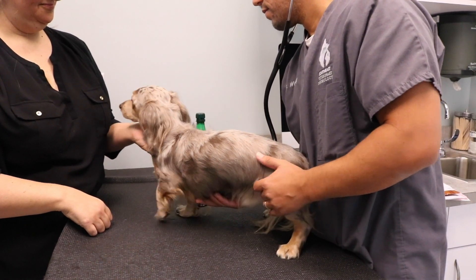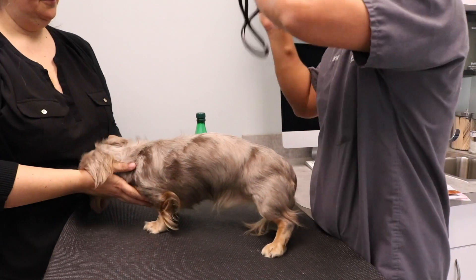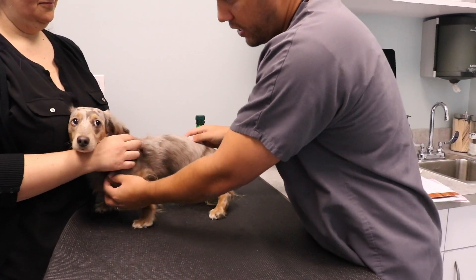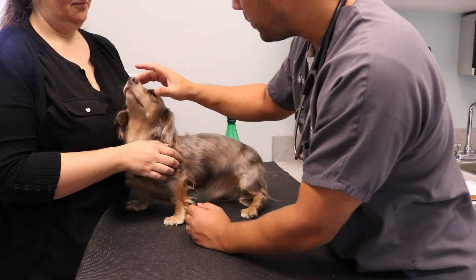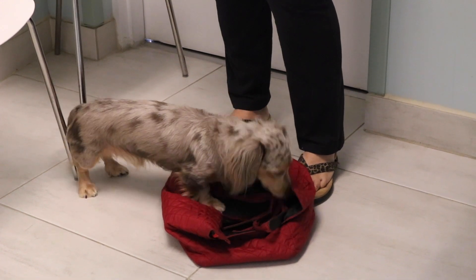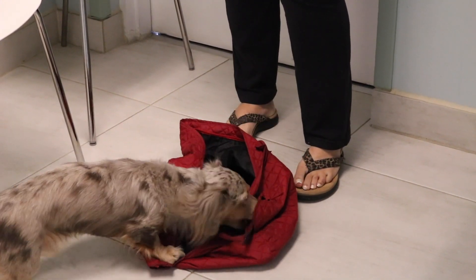Our recommendation was to continue with cage rest and medications. They've already done a couple of weeks of crate rest, so we're continuing with four more weeks of room rest and then four weeks of house rest. Most of our consultation focused on what the owner can do to help prevent intervertebral disc disease in the future and what symptoms to look for. Unfortunately, there's no proven way to prevent IVDD — dachshunds are simply very prone to it.